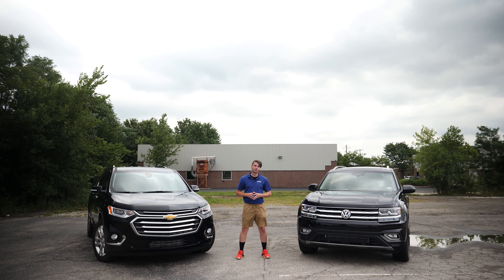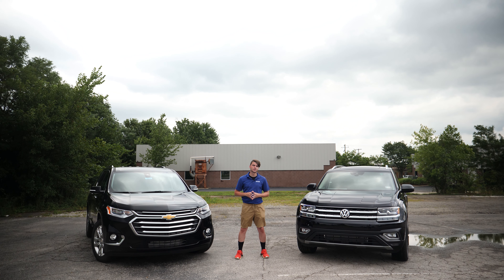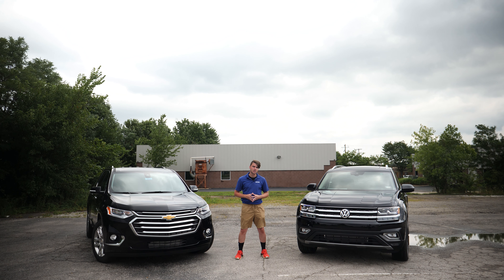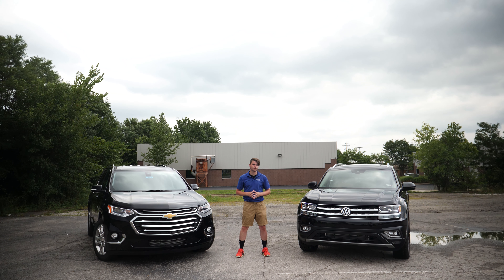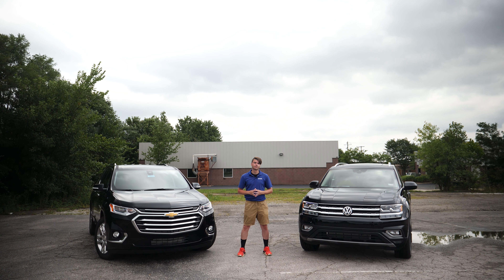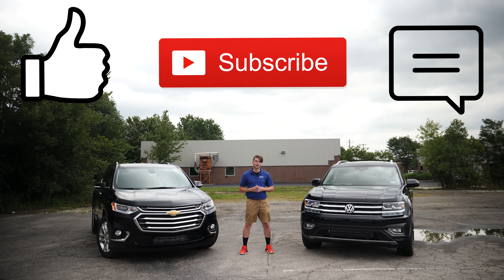As mentioned, these vehicles are very similar. They both offer spacious interiors, premium tech features, and uncompromising comfort. I've presented the specs — now it's up to you to decide what's best for you and your family. Thanks for watching. If you found this video helpful, hit the thumbs up button, leave us a comment below, and don't forget to subscribe.